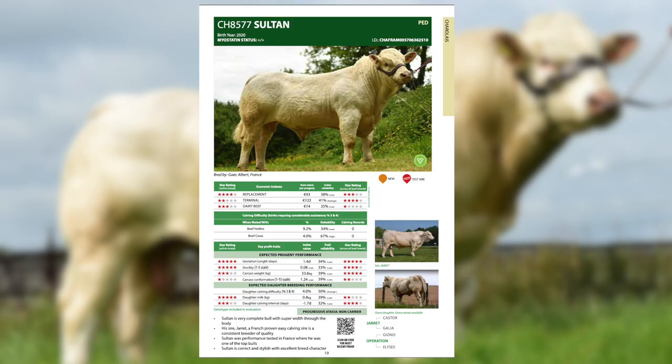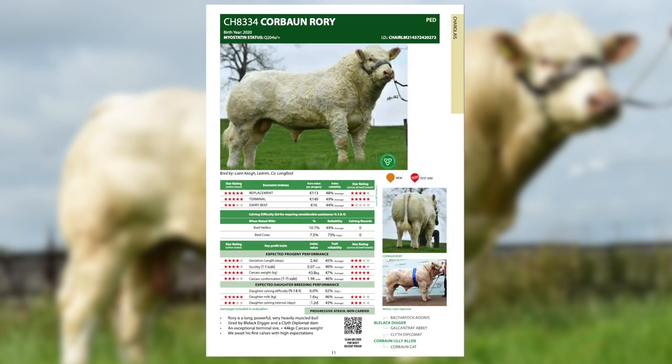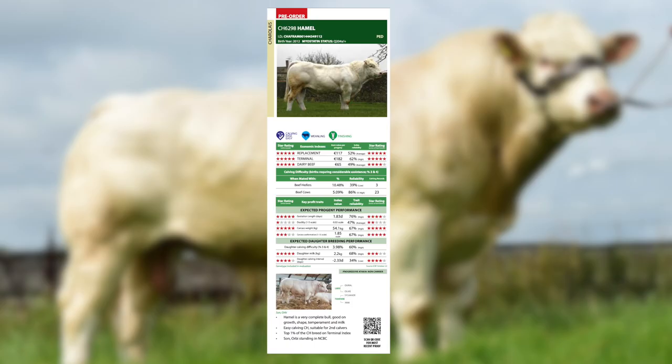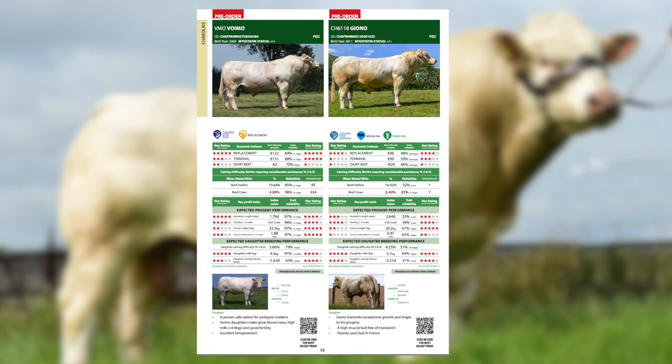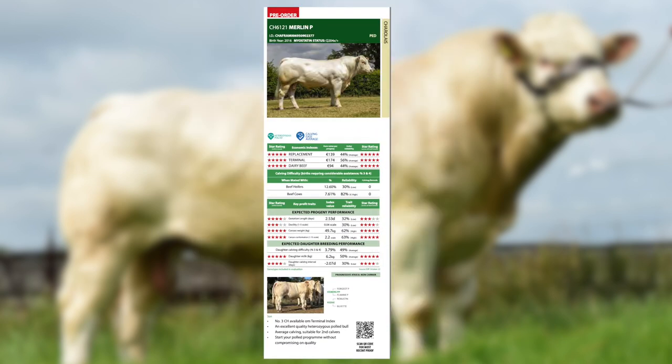We have two sections for the Charolais breed in the Munster Bovine catalogue. The section at the start of the catalogue — these sires are available in your AI technician's tank. In addition, we have sires introduced especially for pedigree breeders. This is mainly semen imported from France, and you will find this in the pre-order section of the catalogue.